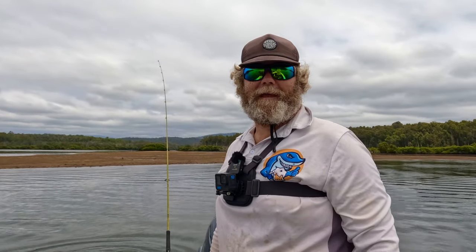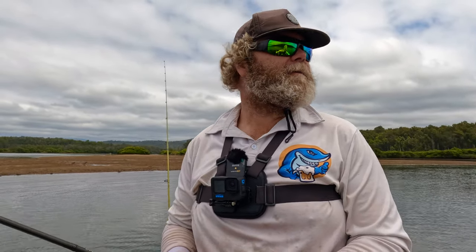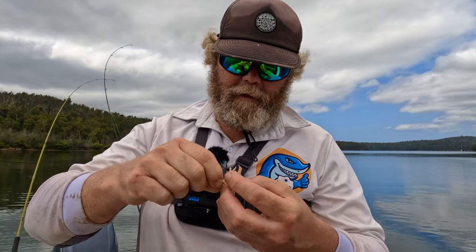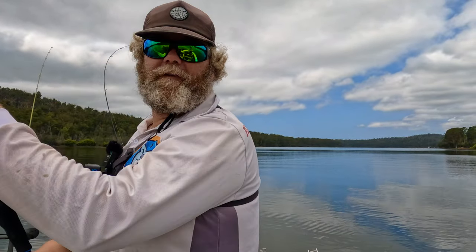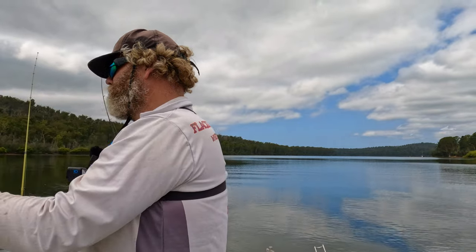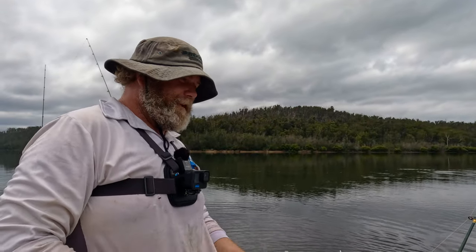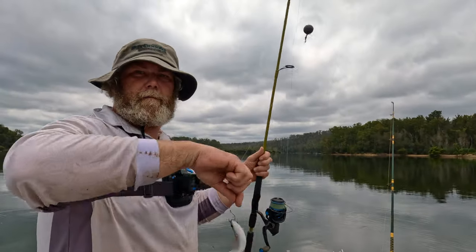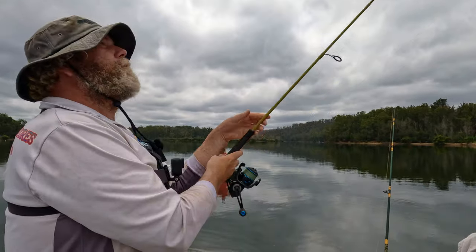I have to pull my finger out if we're going to keep score because Kaz is going to smash me the way things are going. I have to start fishing with nippers as well — I'm going to rig myself up a nipper rod, otherwise Kaz is just going to pull away in the competition stakes. I've got some potty mullet today, some live nippers, and some soft baits to use. Also got a few vibes and hard bodies I can throw around. Kaz has got another little flatty — that's his third one for the morning.